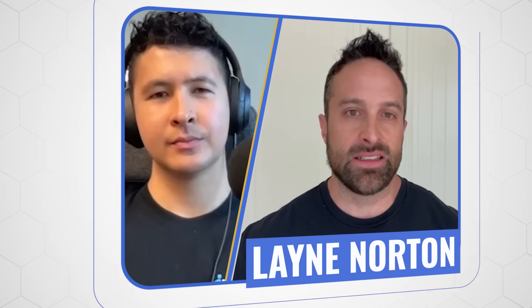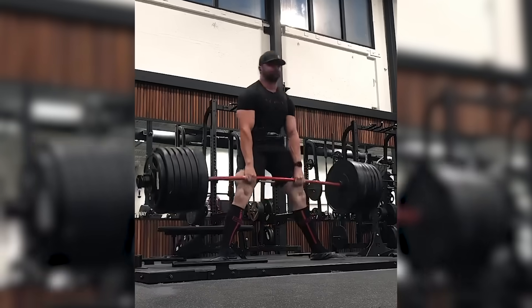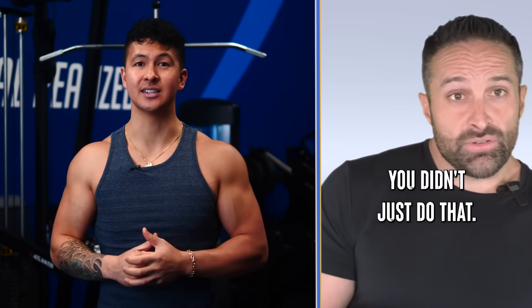For the first and most important step, I spoke to Layne Norton — scientific researcher, champion powerlifter, and honestly just a really smart dude who calls out BS when he sees it.